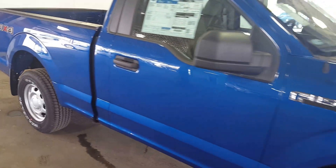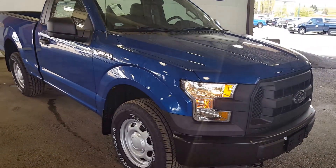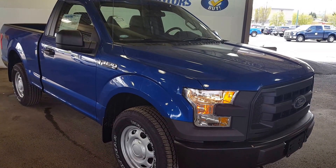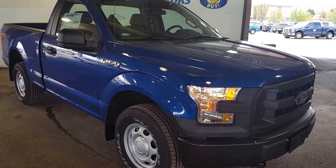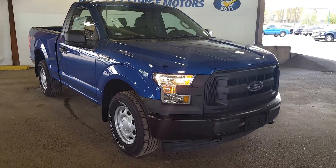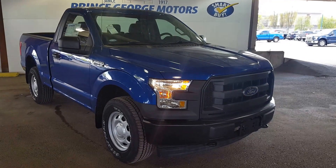So like I said, I just showed you guys a few of the features in this 2017 Ford F-150 XL — two doors. If you think this truck suits your needs, feel free to come on down to 1331 Central Street and take it for a test drive, give one of our sales reps a call at 250-563-8111, or see more details and features on this truck and many more new and used vehicles at pgmotors.ca.